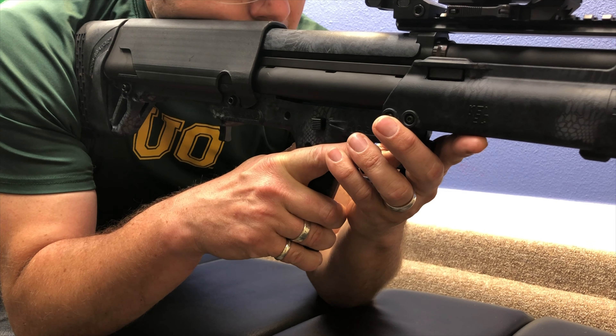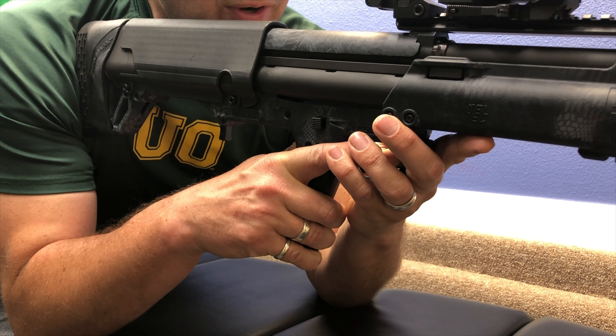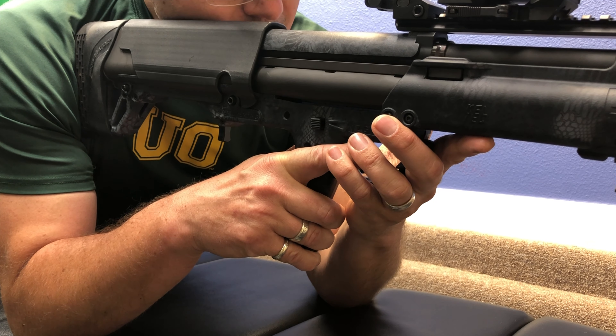We have a tango at three o'clock. Don't do anything and stop calling them tangos. Don't humanise them. Good point. Let's go old school, let's go British. Okay, we have an x-ray at three o'clock.